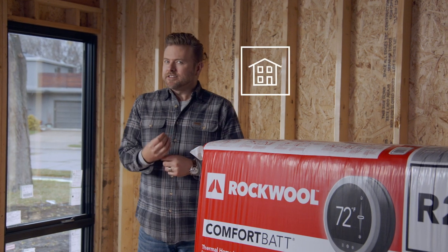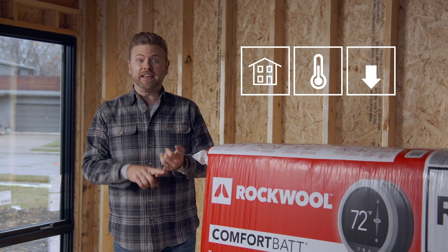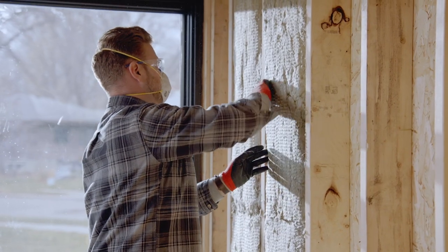Thermal performance of a well insulated space helps maintain consistent indoor temperature, which will dramatically reduce heating, cooling, and ventilation costs in your home — essentially saving you money and making you comfortable simultaneously.